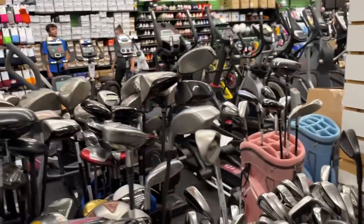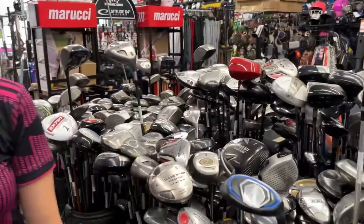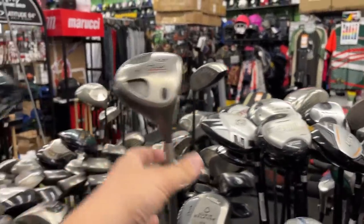Hopefully they still have some good deals - last time they literally had like 5,000 clubs. It was overwhelming to say the least. Let's see if we can find some good deals. Whoa, this is way more clubs than I remember, and I remember this having one of the biggest selections we've ever seen in a Play It Again Sports. We've got some 975D going for $29.99 - absolute classic. Top Flight Gamer!